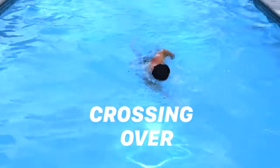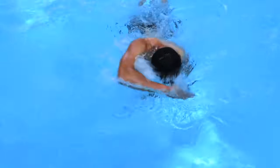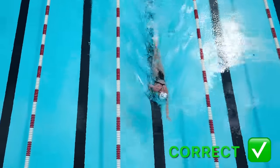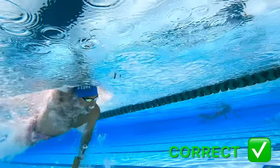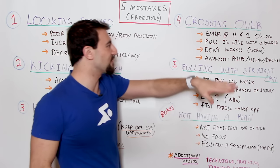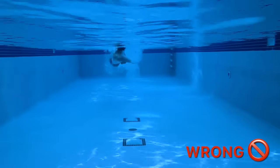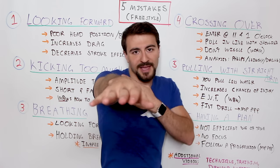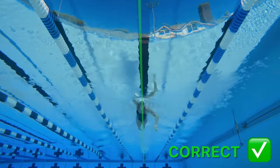Mistake number four is the crossover. This is about the fundamentals of how you catch the water. You want to enter the water at 11 and 1 o'clock on the hands of a clock — right in front of your shoulders. You should enter with your middle finger first at about a 45-degree angle to the water, about half a meter — or 18 inches for my American friends — in front of your shoulder, in line with the shoulder. Then you rotate on the same line as that shoulder and pull under the water in the same line as your shoulder.